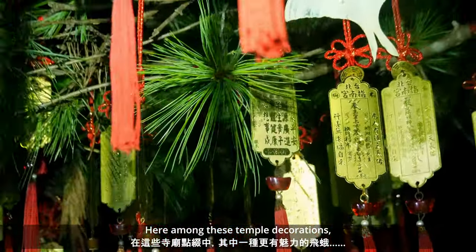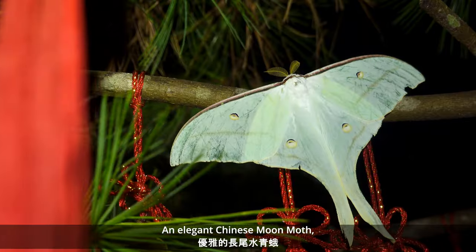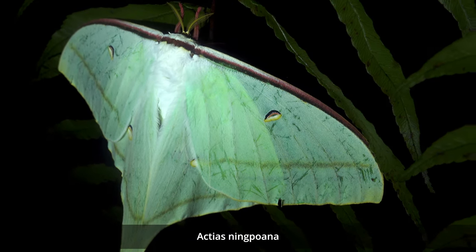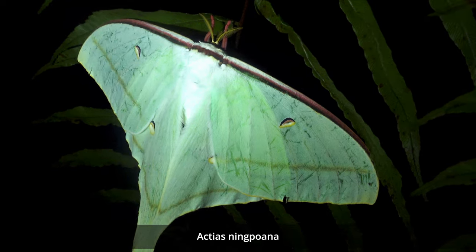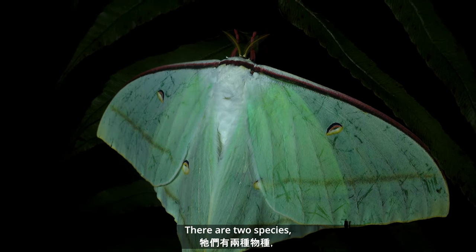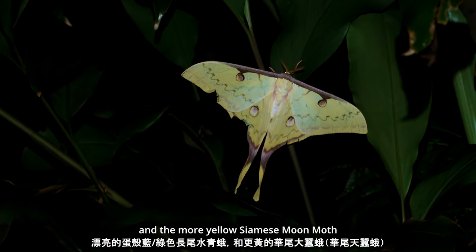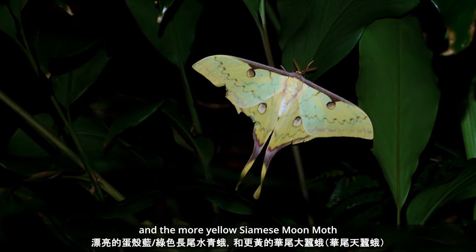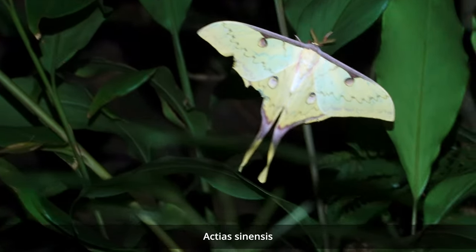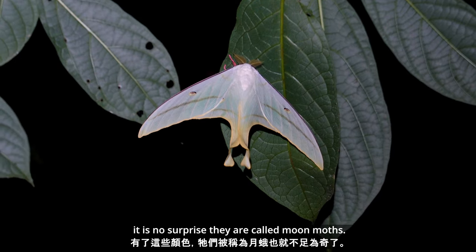Here among these temple decorations, one of the more intriguing: an elegant Chinese moon moth, or Changwei Shuiqing'e, Acteus lingpoana — with their stingray-like wings and beautiful long tails. There are two species: the pretty eggshell blue-green Chinese moon moth, and the more yellow Siamese moon moth, Huawei Da Can'e, Acteus sinensis. With these colors, it is no surprise they are called moon moths.